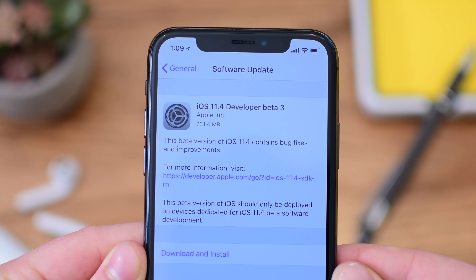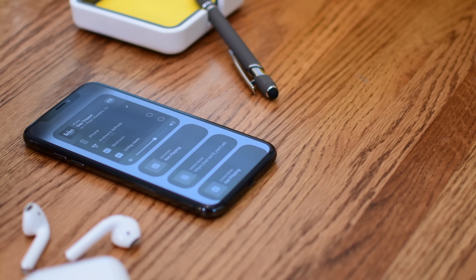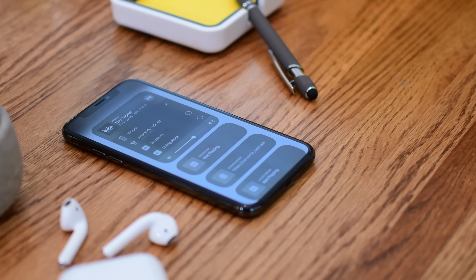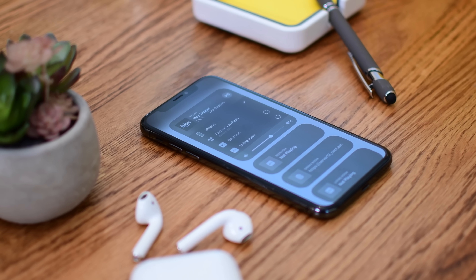What's going on everyone? It is Andrew here from Apple Insider. The third beta of iOS 11.4 is upon us, at least for developers. There are quite a few new features coming in iOS 11.4, one of the biggest being AirPlay 2.